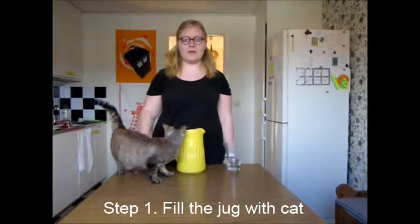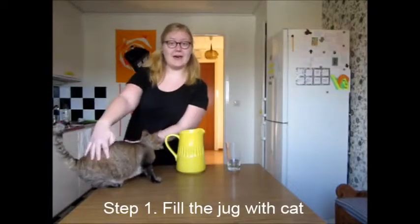I have chosen a one-year-old Devon Rex. I think it's good to have a cat that is not a kitten, not an adult either. So let the experiment begin. Step 1: fill jug with cat.